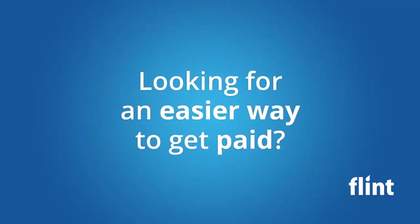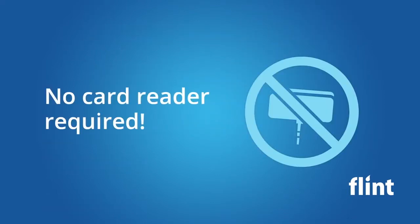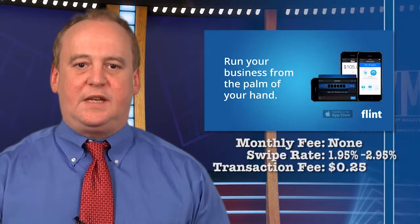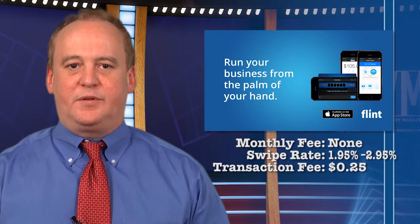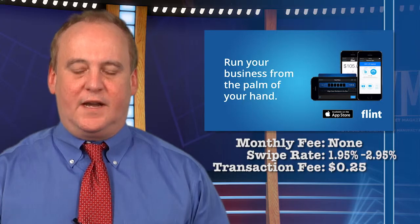Flint works differently — you don't have a small card reader. You just position the card number into the scan area, verify the card info, and the payment is done. No images are stored on the phone and there is no monthly charge. The scan debit rate is 1.95% and the scan credit card rate is 2.95%, with a 25-cent transaction fee.